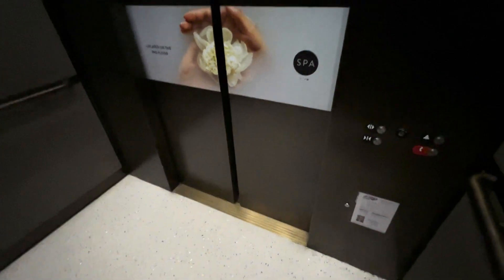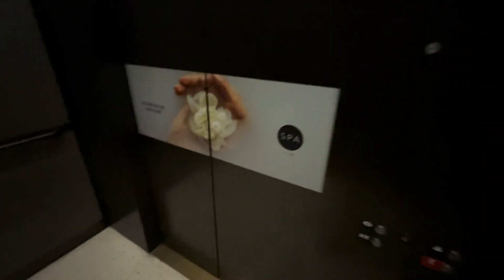Sixth floor. Okay, we're at six. All right, we're back on elevator C right now. Let's do a cab here. Let's tour the same elevator.